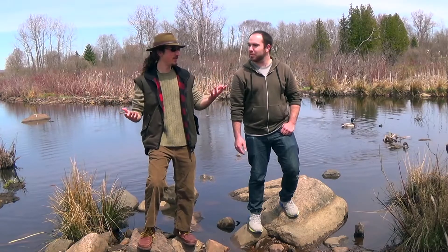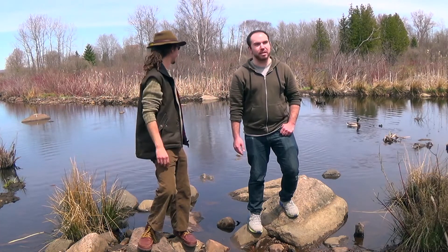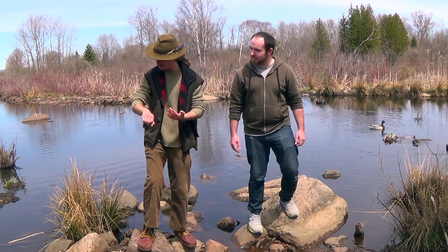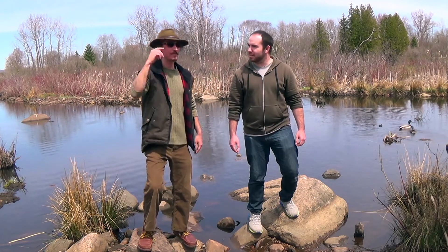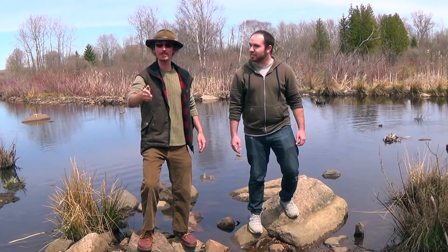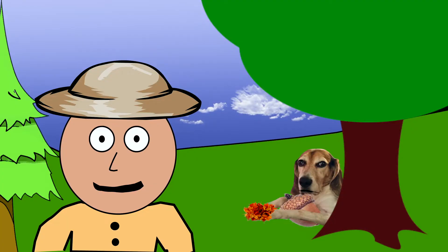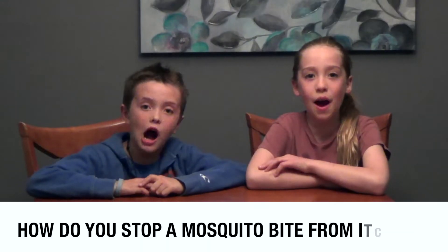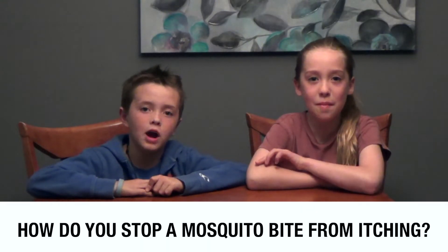It's such a beautiful day out here. It really is. I think I just got bit by a mosquito. Oh no. And that reminds me, some of our viewers had a question about mosquitoes: how do you stop a mosquito bite from itching?